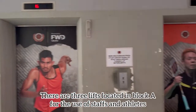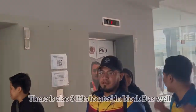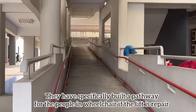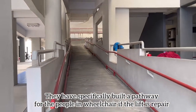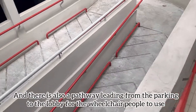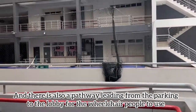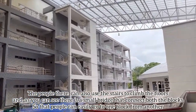There are three lifts located in Block A for the use of staff and athletes. There are also three lifts located in Block B as well. They have specifically built a pathway for people in wheelchairs if the lift is under repair. There is also a pathway leading from the parking area to the lobby for wheelchair users. People can also use the stairs to climb the floors.